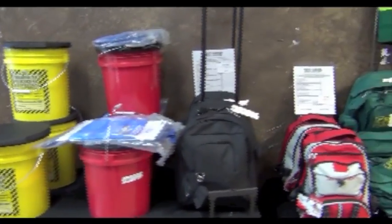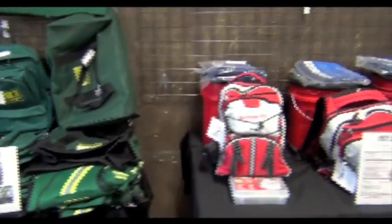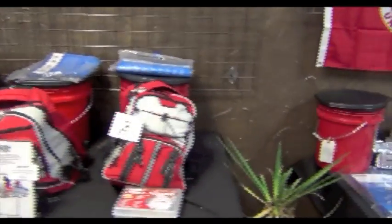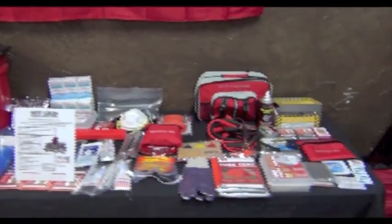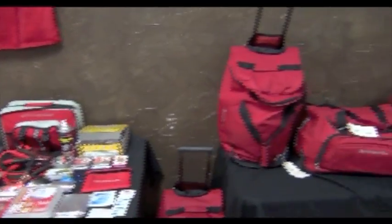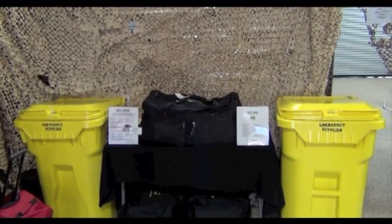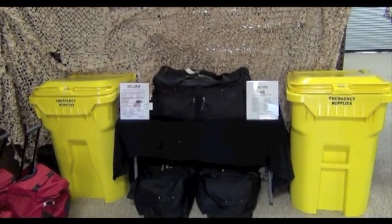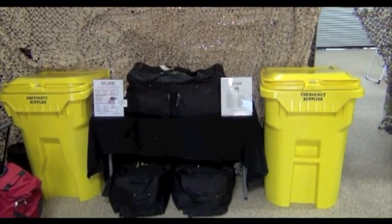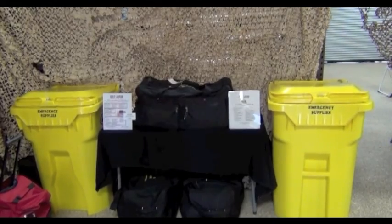OffTheGrid Survival Supply Store and OffTheGrid.com also carries a full line of survival kits for any occasion — from one person for 72 hours all the way up to 20 people for over a week. As you can see in the corner, we even have monstrous garbage cans, but these are not filled with garbage — they're filled with emergency supplies, good for 20 people for 72 hours. This can keep your office, church, or community safe if you need to go off the grid.